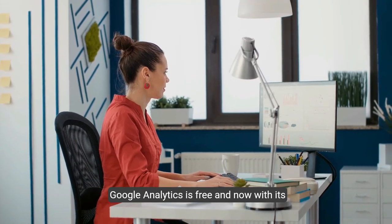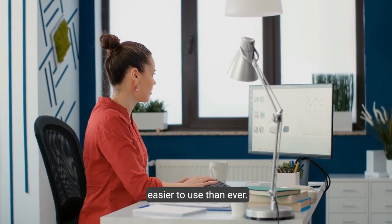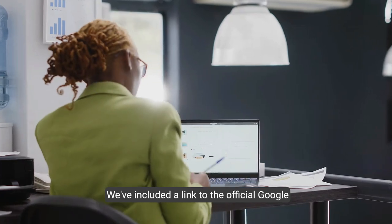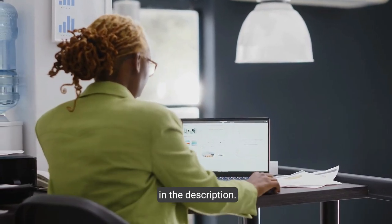Google Analytics is free, and now with its plug-and-play AI insights feature it's easier to use than ever. We've included a link to the official Google Analytics blog for you, which you'll find down in the description.